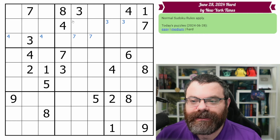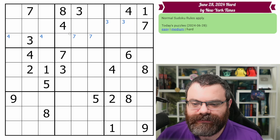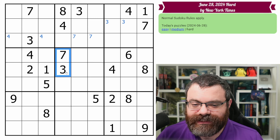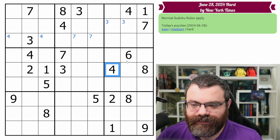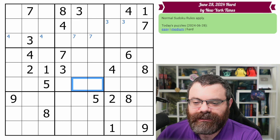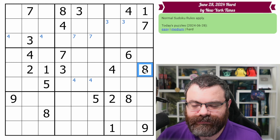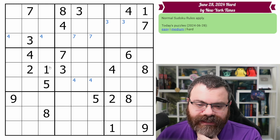I'm looking to see if there's anything else to do here. Doesn't really seem like it. So we've got the seven and the three — nobody's there. Four, six, eight. We have two fours in this box — four's in one of those two. Six and eight. I'm not seeing anything with that.